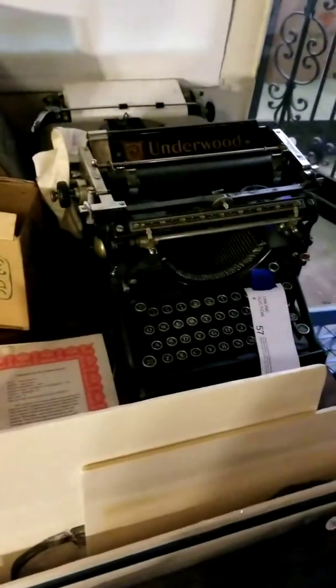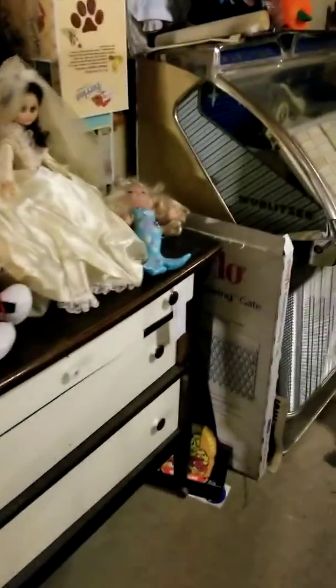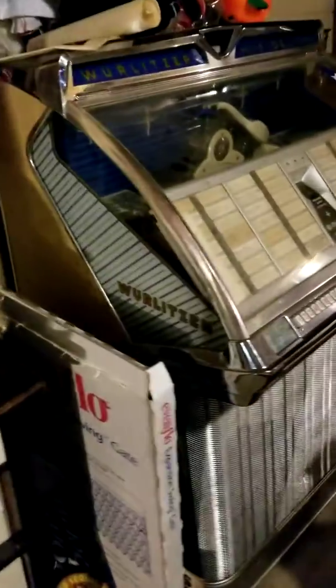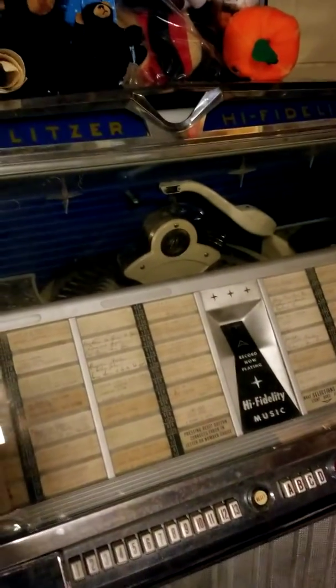Lots more art down here, much of it unframed. There's an Underwood typewriter — a great piece — and another typewriter behind it; the Underwood is in the online auction. We found a military uniform just a little while ago. There's a nice multi-colored painted chest in the online auction, and the Wurlitzer jukebox — this thing powers up and tries to play. It's about 90% working and just needs a tweak.